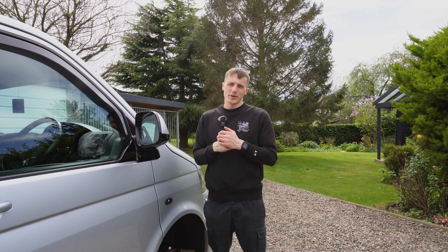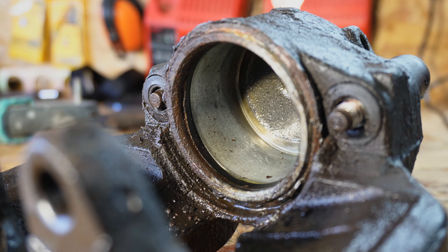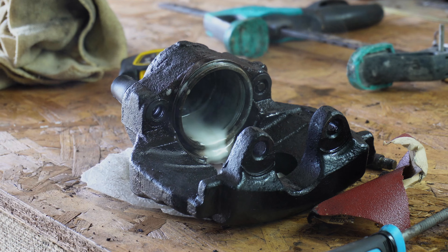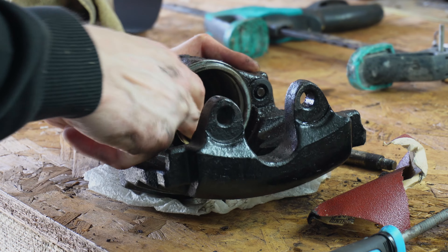For now, let's crack on with that caliper and make it look nice again. Making this thing look nice wasn't our priority, but it went hand in hand with having it working properly. Using some WD-40 and some sandpaper, we made sure the inside of the caliper was smooth, allowing the piston to retract nice and easily inside the caliper housing.